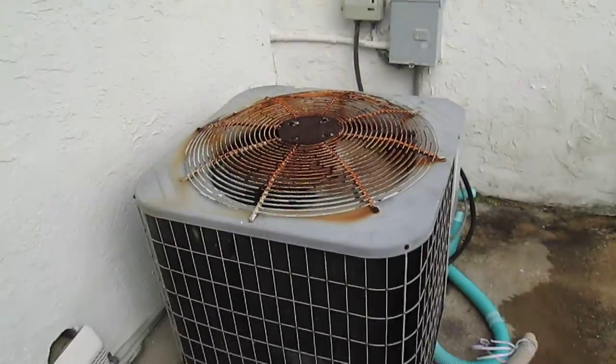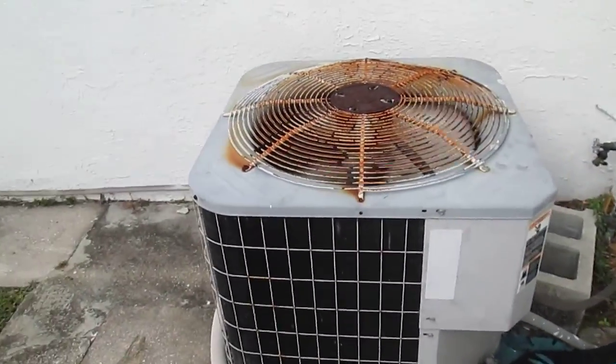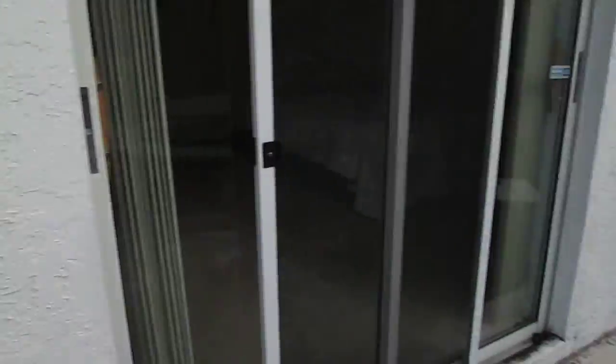Here's your air conditioner unit, manufactured around 2002. Pool equipment.